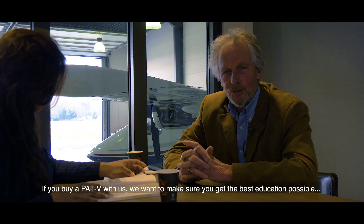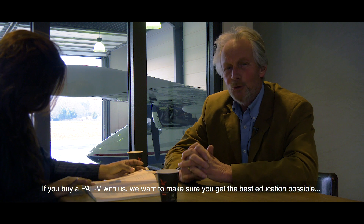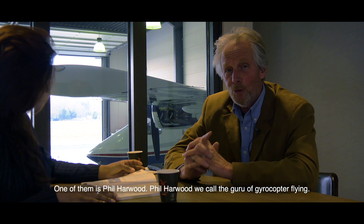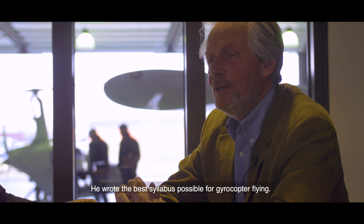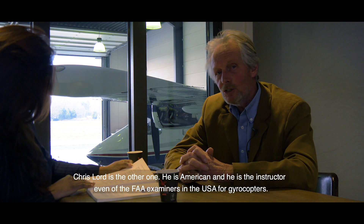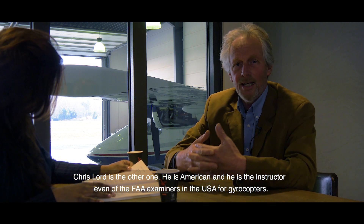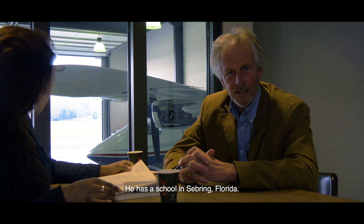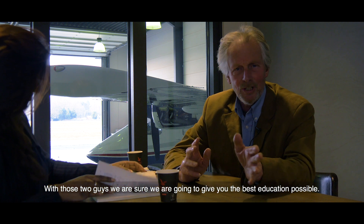If you buy a PAL-V with us, we want to make sure that you get the best education possible. To do that, we asked two famous pilots to help us. One of them is Phil Harwood — we call him the guru of gyrocopter flying — and he wrote the best syllabus possible for gyrocopter flying; it's a world standard. Chris Lord is the other one. He is American and is the instructor even of the FAA examiners in the United States for gyrocopters. He has a school in Sebring, Florida. With those two guys, we are sure we are going to give you the best education possible.